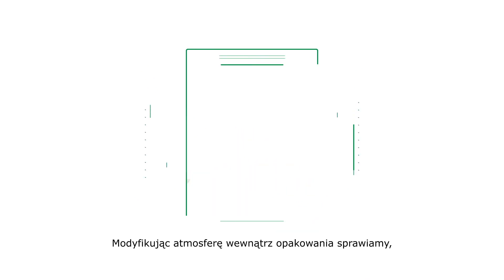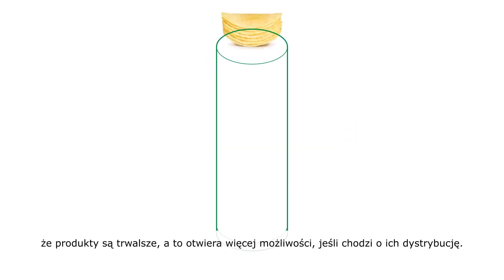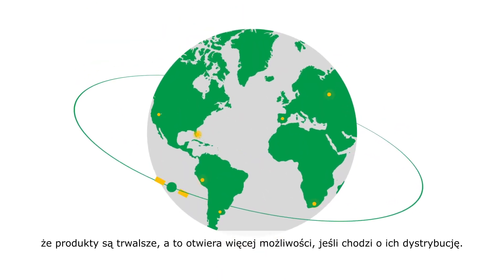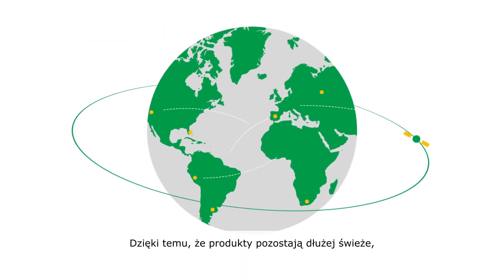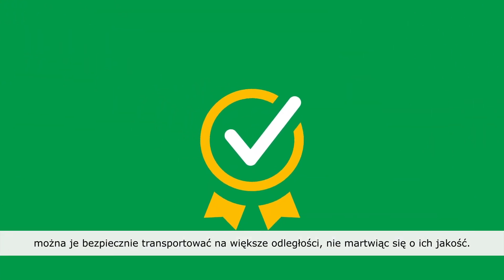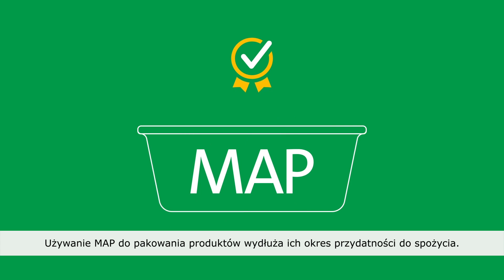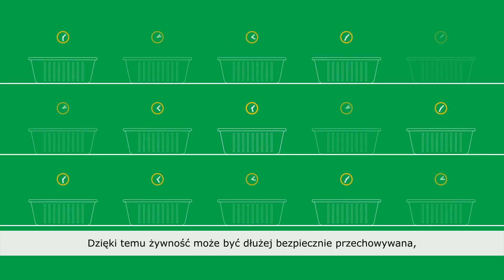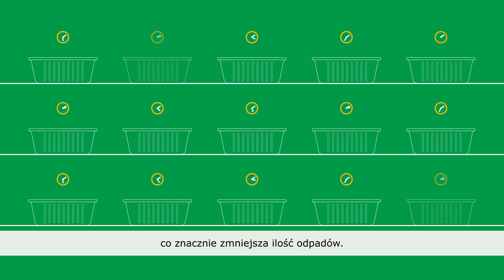Modifying the Earth's normal breathable atmosphere within the package makes the product last longer, and that opens up more possibilities when it comes to shipping. As your product stays fresher for longer, you can now safely transport them further without worrying about quality. Using MAP to pack your products extends the shelf life so you're able to store food safely for longer, significantly reducing waste.